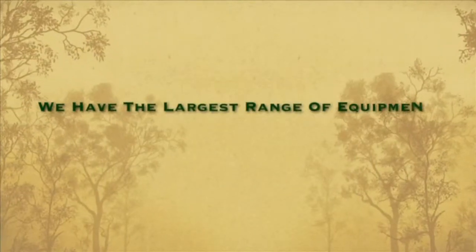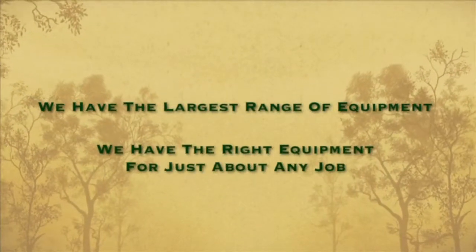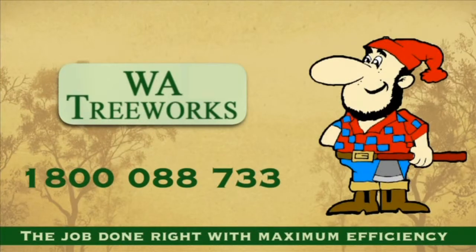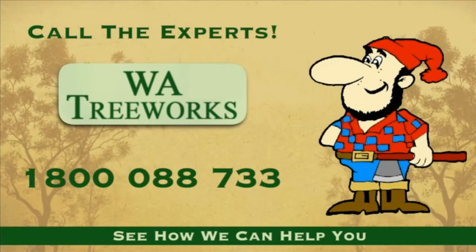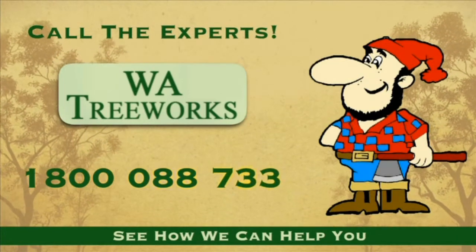Because we have the largest range of equipment, we have the right equipment for just about any job you can think of. If you want the job done right with maximum efficiency and safety, call us today to see how we can help you. 1800 088 733.